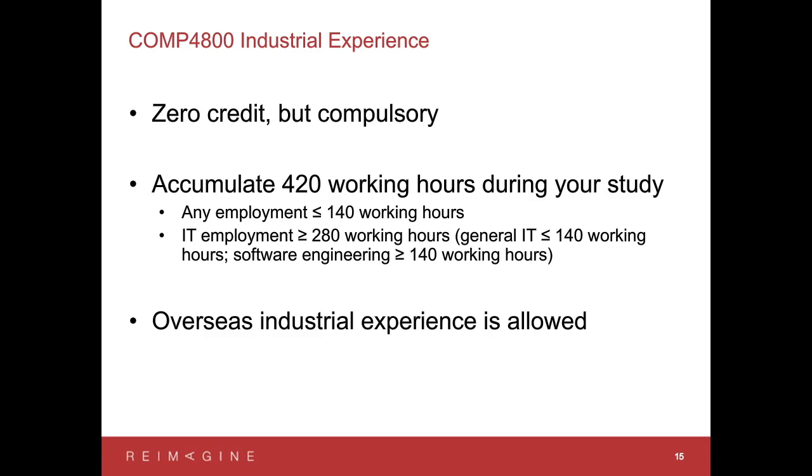We also give you flexibility to explore general IT professional experience. You can even work in a general employment context to understand what the employment environment looks like in Australia, but any such general employment must account for less than 140 working hours — you cannot do all 420 hours outside a Software Engineering context. Just make sure you understand the rules correctly.